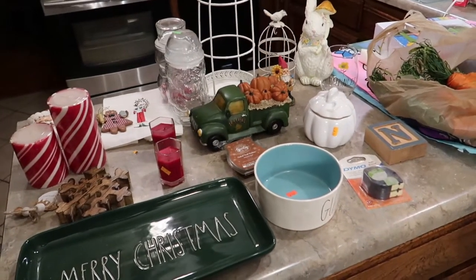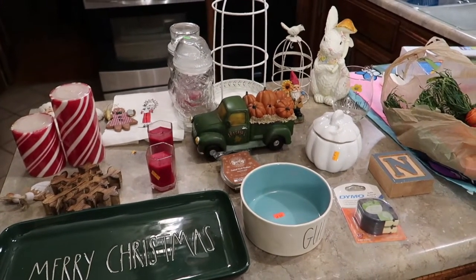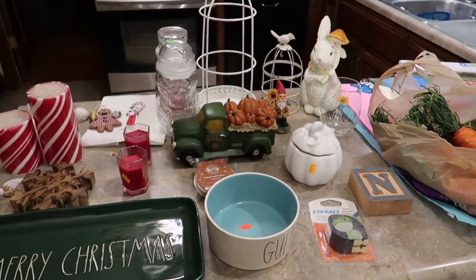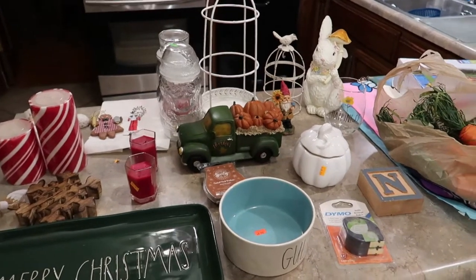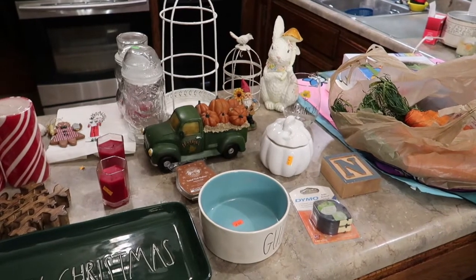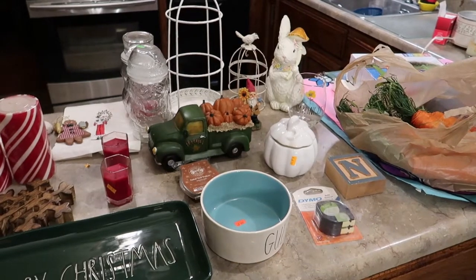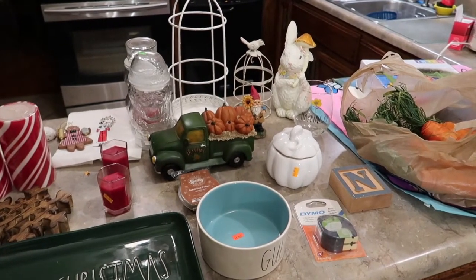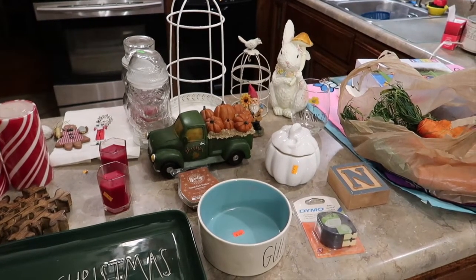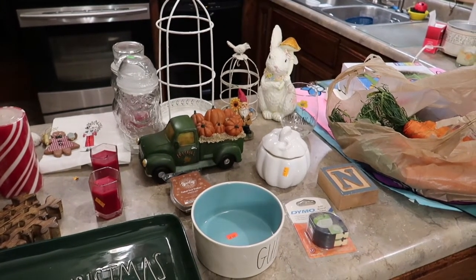Hey everybody, welcome back to my channel. It's the end of January and I'm excited to share my January thrift store finds. I've decided to rename these monthly videos to something like the Goodwill Outlet Haul because I just don't shop the regular store anymore. Next to my regular Goodwill is called the Bargain Center where everything's in bins — you have to dig through it. That type of shopping is not for everyone. First impression, everything just looks dirty and gross, but if you are consistent and go in once or twice a week, I have found some real winners in there.